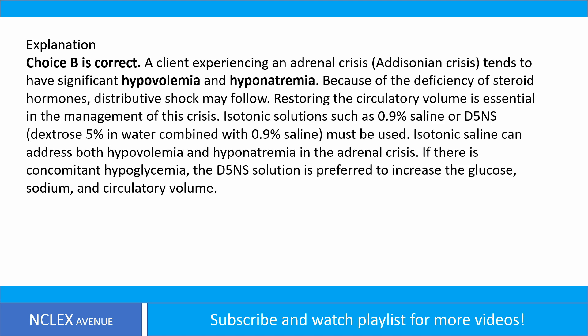Answer: letter B. Choice B is correct. A client experiencing an adrenal crisis, an Addisonian crisis, tends to have significant hypovolemia and hyponatremia. Because of the deficiency of steroid hormones, distributive shock may follow. Restoring the circulatory volume is essential in the management of this crisis. Isotonic solutions such as 0.9% saline or D5NS